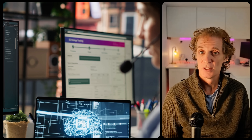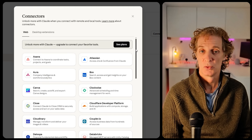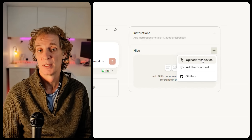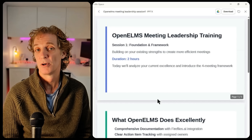Major companies are already using this for everything from HR policies to technical training. To get started: step one, connect Claude to your Google Workspace and give it access to your Drive, Docs, and Sheets. Step two, add any external sources such as websites or knowledge bases. Step three, write one clear prompt about what type of training you need. Step four, review the comprehensive program Claude generates. Once connected, Claude has access to everything — you just need to tell it what to focus on.